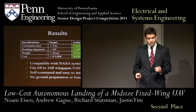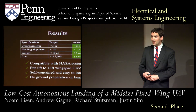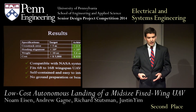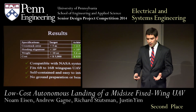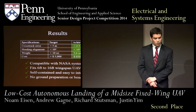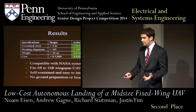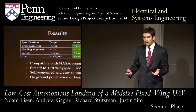Our system is also lightweight and inexpensive, with our landing module only weighing 5.6 ounces and costing $850. Our module is also completely compatible with the existing NASA architecture — it is easily installed on any of NASA's UAVs and requires no ground beacons or any other forms of ground preparation.